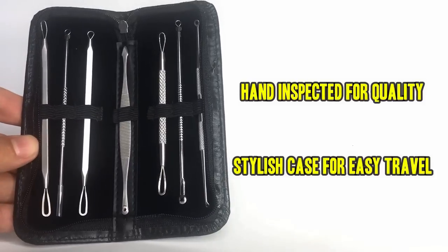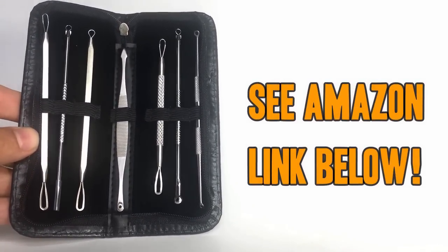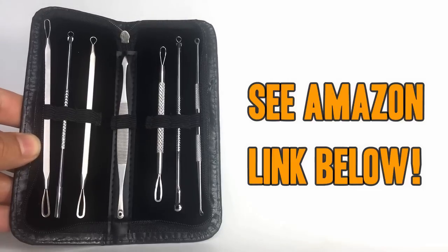Each one has been hand inspected for quality and the case keeps them stylish and discreet. Don't be fooled by flimsy low-end knockoffs. Pick up yours today by using the Amazon link below.